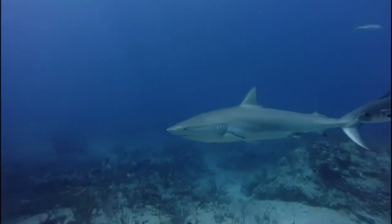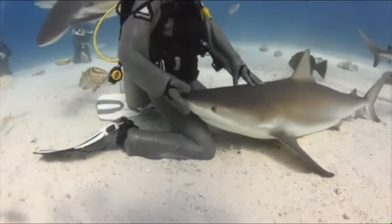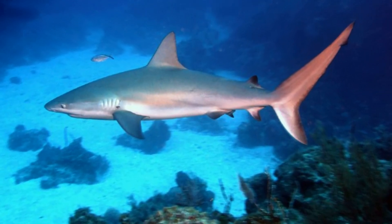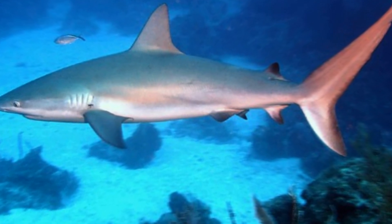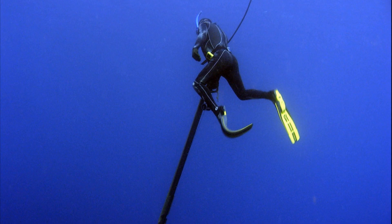They often lay on the bottom of the seafloor in caves and under ledges. They are relatively passive, but they can be aggressive around food. As such, they have been responsible for a number of attacks on divers. These attacks typically occurred around speared fish.